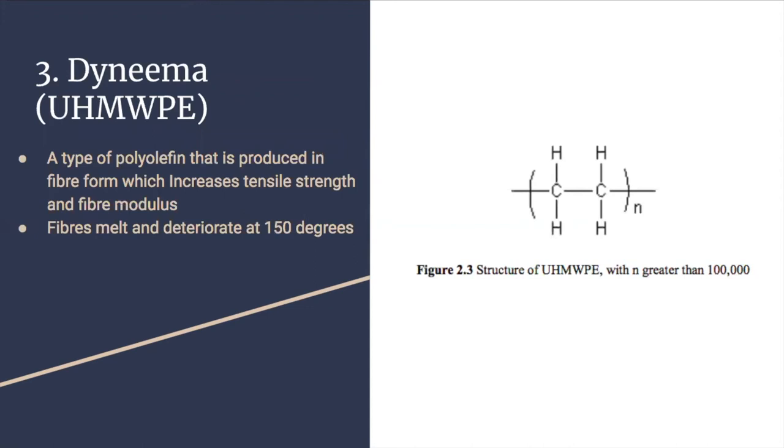Our third example is Dyneema, or ultra-high molecular weight polyethylene. It is produced by gel spinning, a super drawing technique that uses a dilute solution of ultra-high molecular weight polymers such as polyethylene to unfold chains further. The fibres derive their strength from extremely long chains of polyethylene and they melt and deteriorate at 150 degrees.